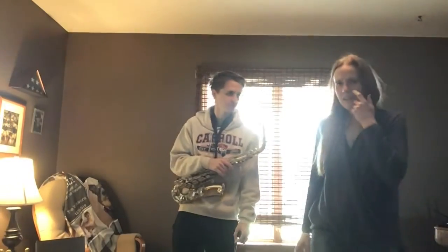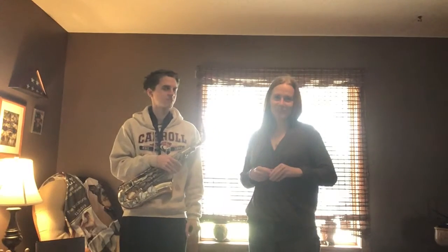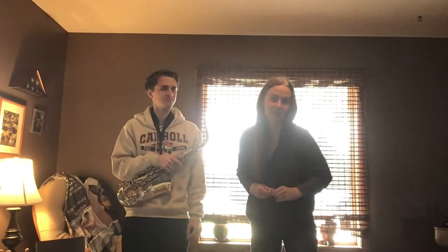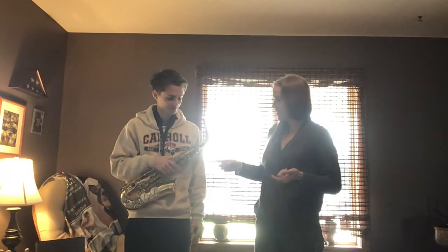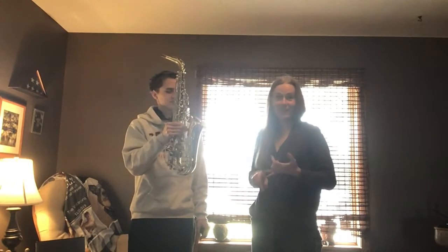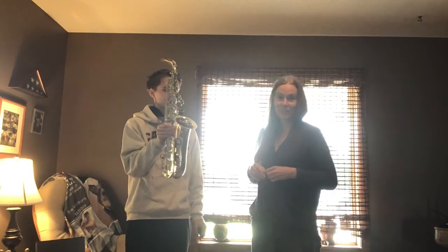Hey everybody, I've got our guest star for the day here — Ethan, my oldest son. He's going to be 18 in a couple weeks and he's graduating from high school this year. Ethan has a different instrument we didn't talk about today — he's got a saxophone. If he holds it up, you're going to see the saxophone has a whole bunch of keys, just like the clarinet, the oboe, the flute, the piccolo, and the bassoon.